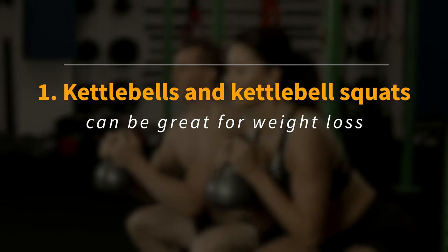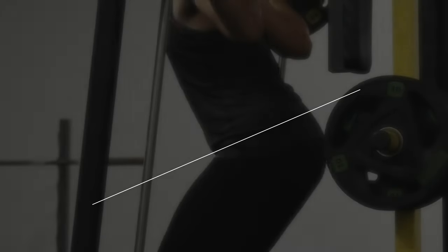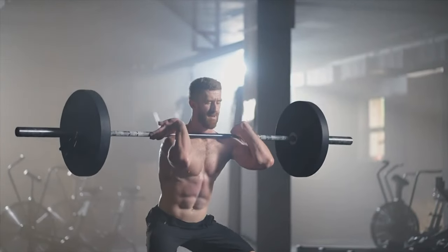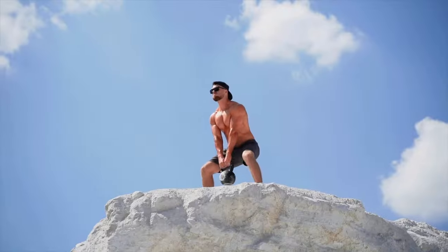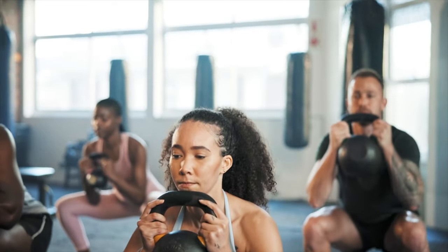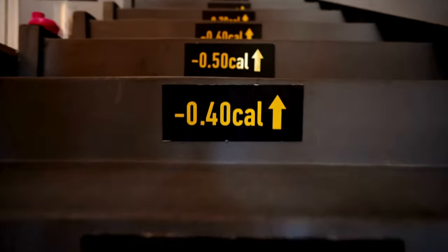Kettlebells, and by extension kettlebell squats, can be great for weight loss. If your goal is growing your muscle mass, Smith machine squats and barbell squats are great. However, kettlebells are more dynamic pieces of equipment, and that means you can use them for squat variations and squat-based movements that lead to weight loss. A lighter-weight kettlebell allows you to do more reps faster, which increases your overall caloric burn.